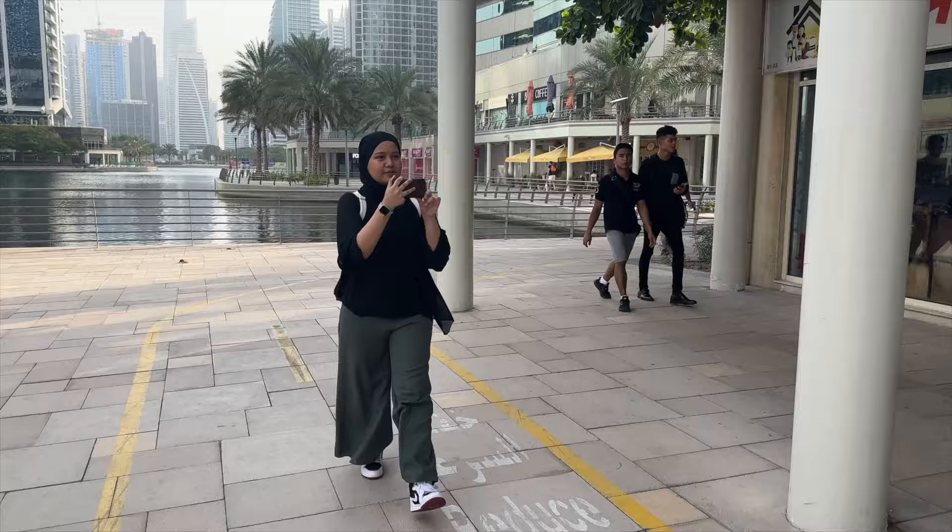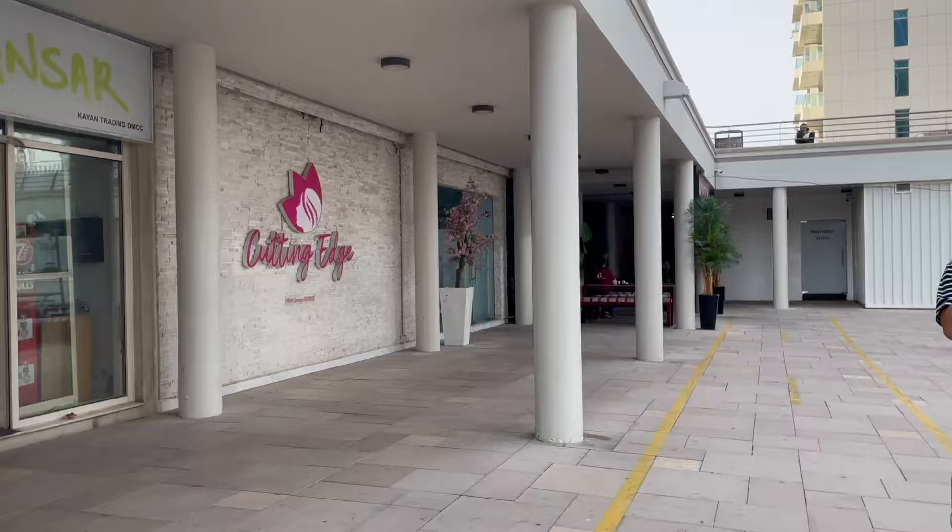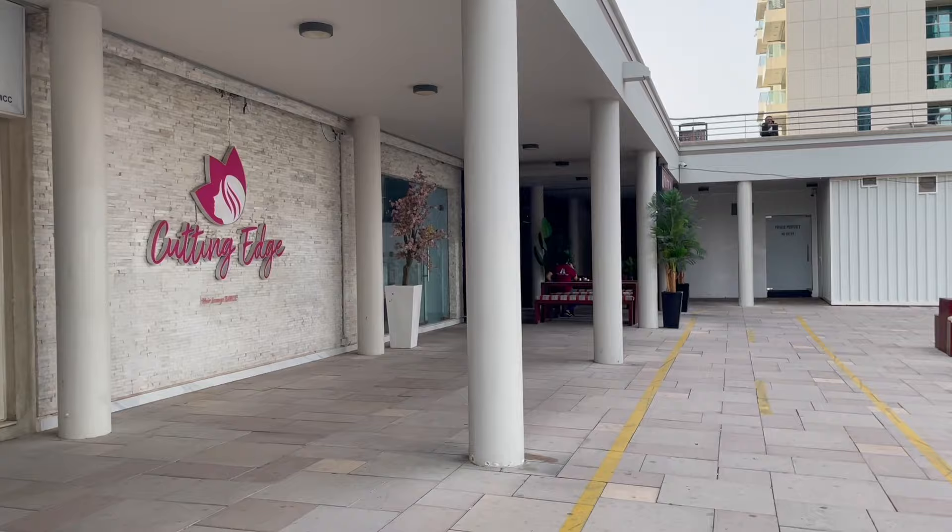When you've arrived at Cluster U you will see this Cutting Edge salon, which is right next to The Little Bali. Now we have finally arrived at the restaurant and we are making our way in.